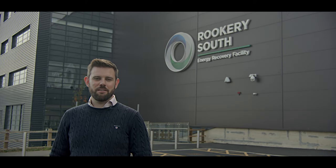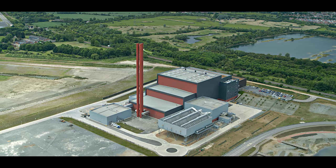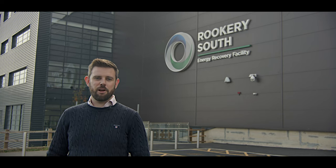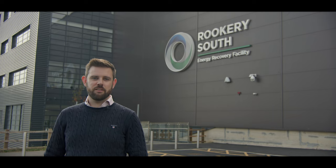Welcome to the Rookery South Energy Recovery Facility. Today we'll look at how the plant was built during a construction period lasting three years which ended in January 2022. We'll also see how, now fully operational, electricity is produced from waste which can't be recycled and would otherwise have been disposed of in a landfill.